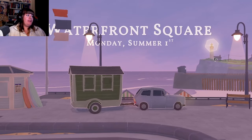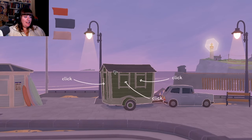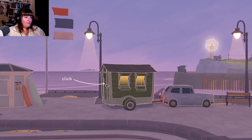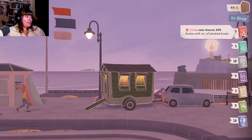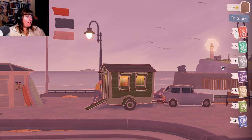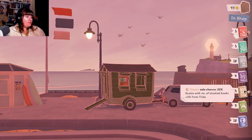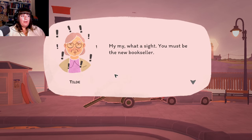Waterfront Square, Monday, Summer First. Look at our tiny little bookshop - we are open! So we've got Crime at 29, with the total number of books at 55. "My, my, what a sight. You must be the new bookseller."